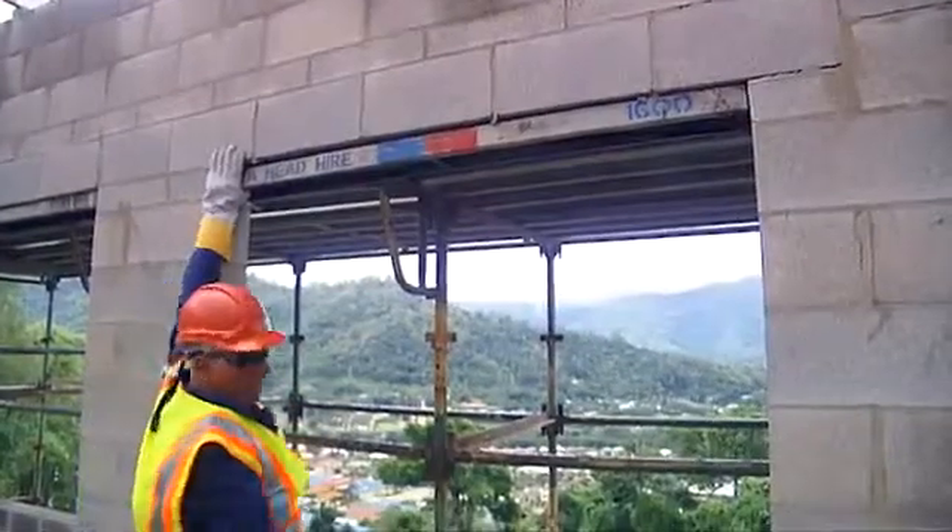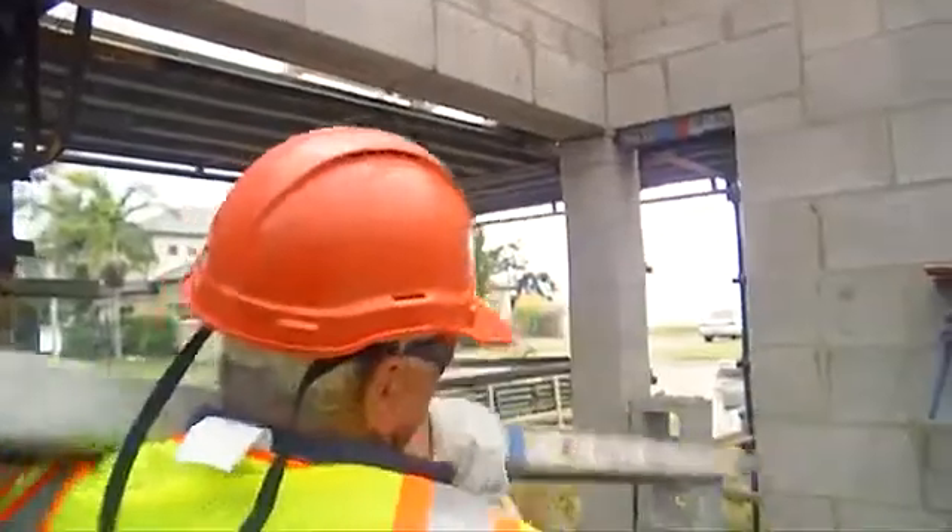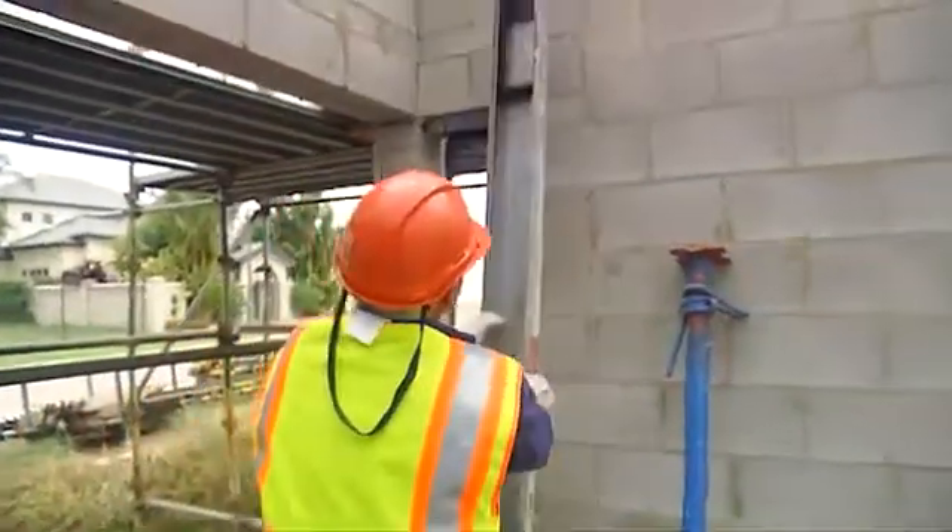Quick Lintels are not only easy to put up and fix into place, but they're easy to remove, saving you heaps of time. They have a strong build and are made out of lightweight steel, so it's safe enough to use at any construction site.